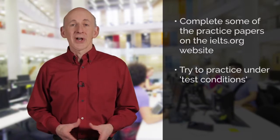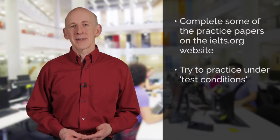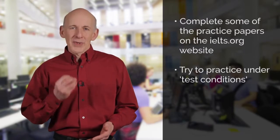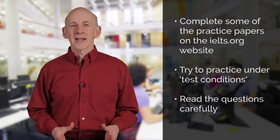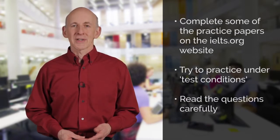Don't have the TV turned on. Turn off your phone. Answer the questions within the time limit, just like in the real test. Make sure you read the questions carefully and look for important key words and instructions — for example, words like 'explain', 'suggest', or 'say why'.